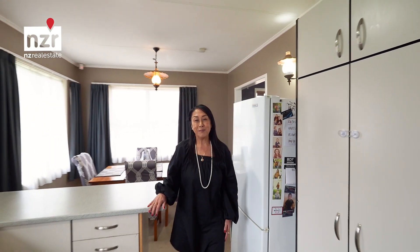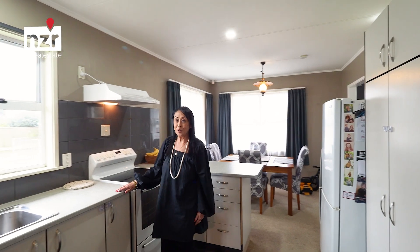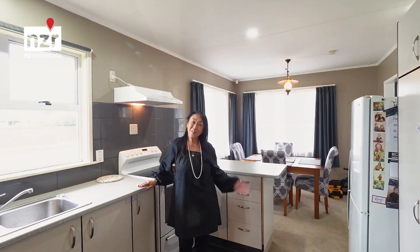Hi, Lily Beck, NZR Palms North. Are you looking for a home or an investment property? Look no further — 12 Sinclair Avenue. Come have a look through.